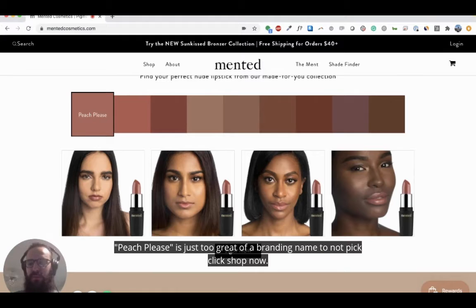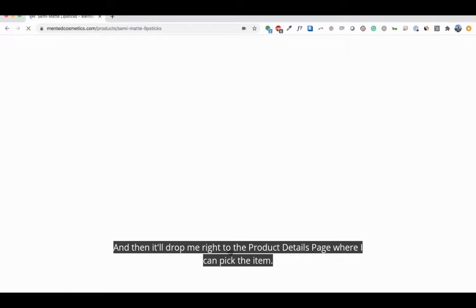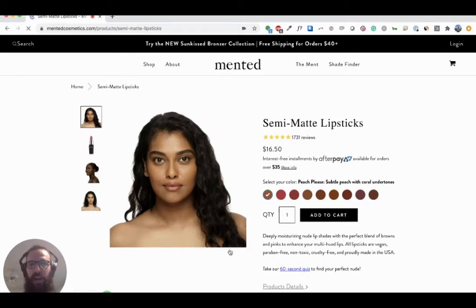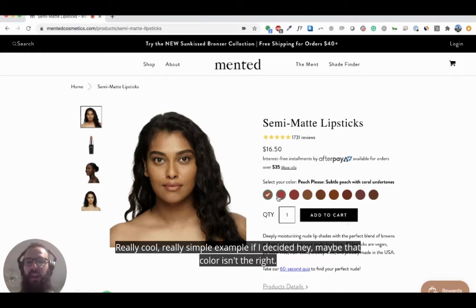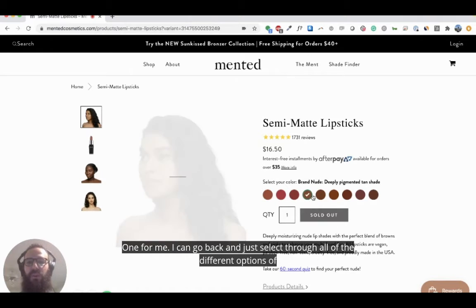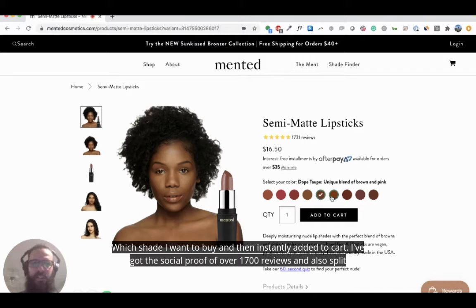Once I find the right shade — 'Peach Please' is just too great of a branding name to not pick — I click 'Shop Now' and it drops me right to the product details page where I can pick the item. If I decide that color isn't right for me, I can go back and select through all the different shade options I want to buy, then simply add it to cart. I've got the social proof of over 1,700 reviews.